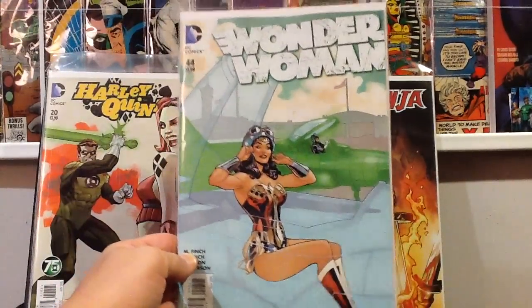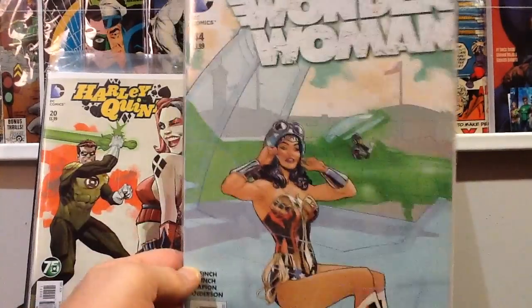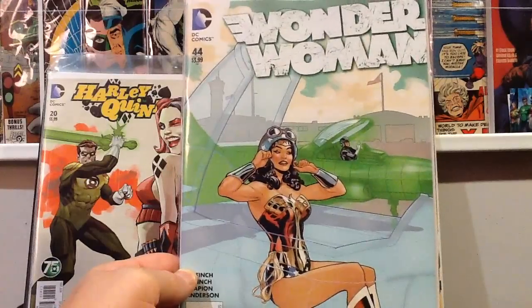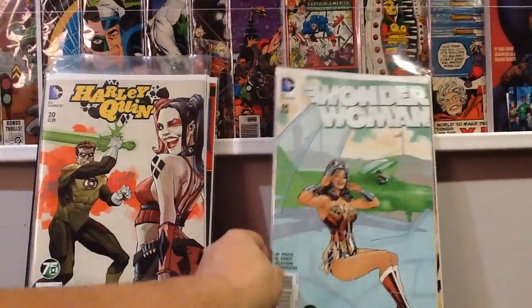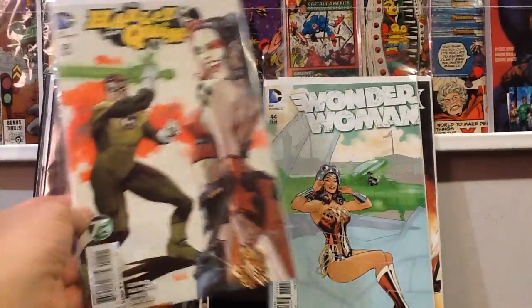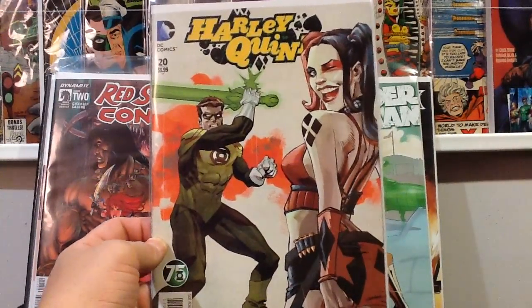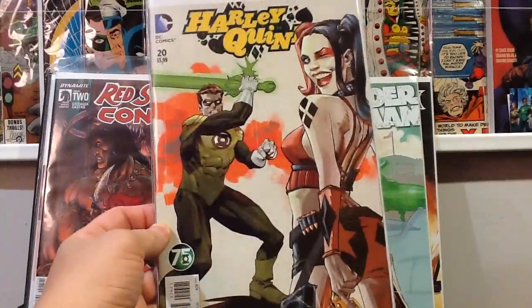This is a cover I saw online that I had to have — I like Terry Dodson and how he does Wonder Woman. This is the Green Lantern variant number 44 for Wonder Woman. I love that cover. This Harley Quinn number 20 is another cover I saw online that I absolutely had to grab — I think it's a really cool cover.